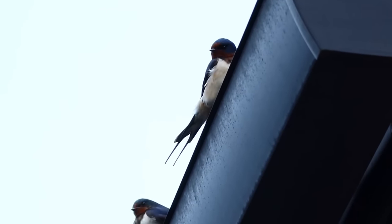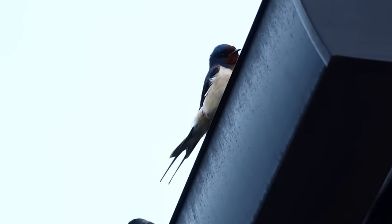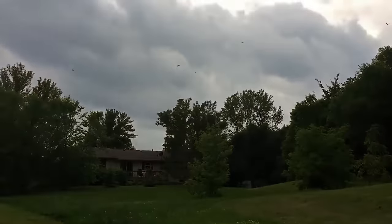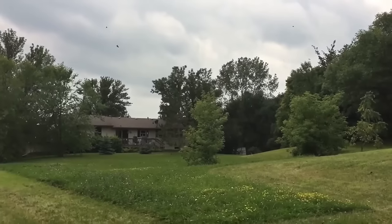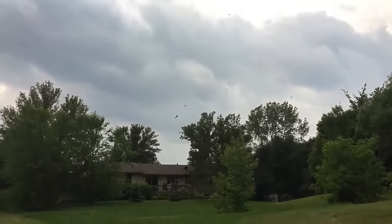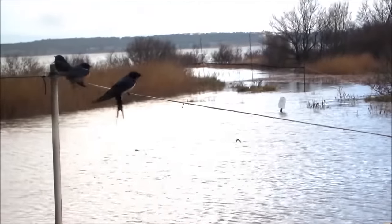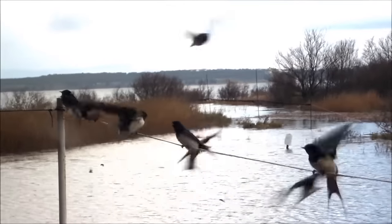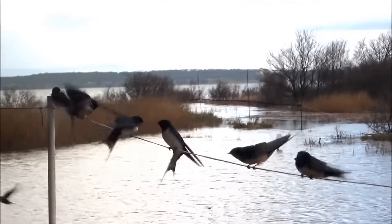Swallows are fast and agile flyers, which helps them to maneuver and capture their prey. This consists entirely of small flying invertebrates, and they will only catch things to eat whilst in the air. They don't even stop flying to drink, instead preferring to skim along the surface of a pond, lake or stream and take a beakful of water.